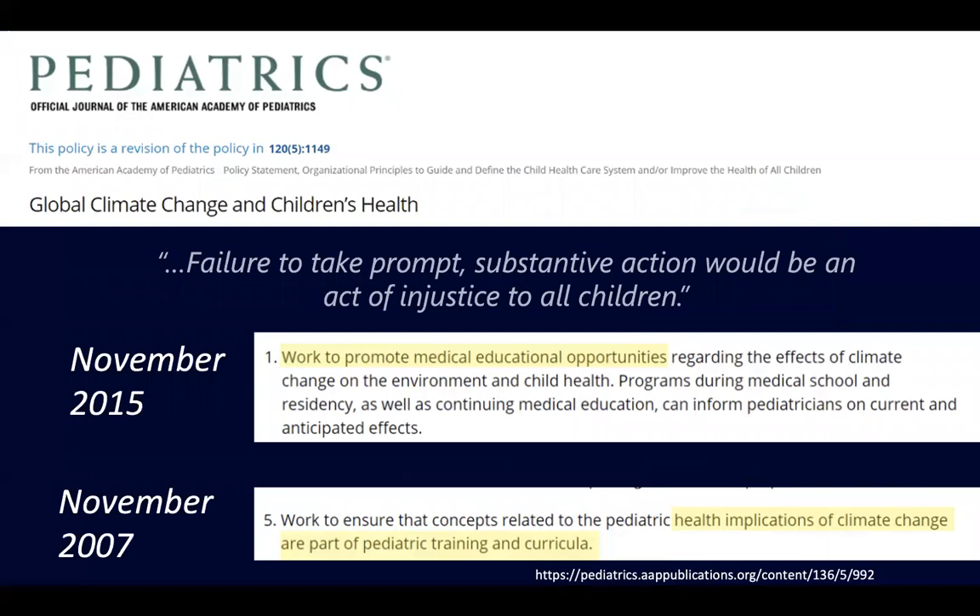I want to acknowledge that while we started working on this in 2018 and couldn't find any examples, people have been calling for this for a while. They've been saying we really need to be teaching our trainees and students about the challenges they're going to see in practice. In November 2007, the AAP policy statement on global climate change and children's health said we need to ensure that concepts related to pediatric health implications of climate change are part of pediatric training and curricula. That was 2007, and we're just now really building momentum.